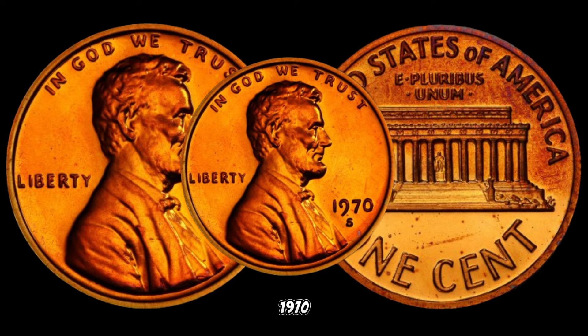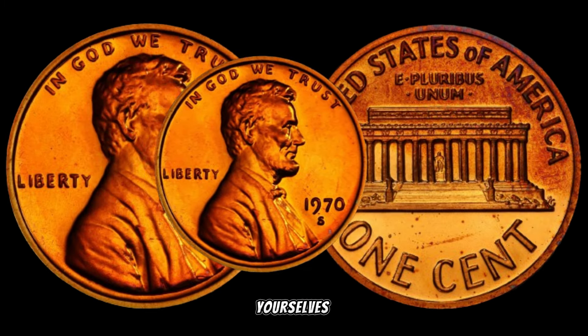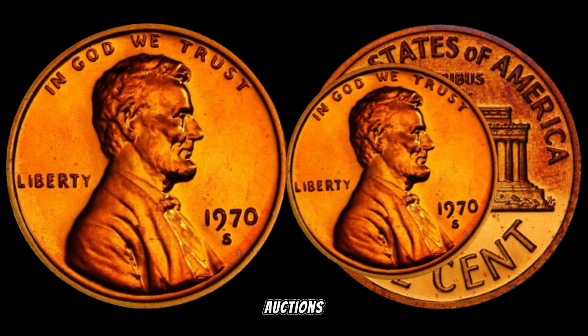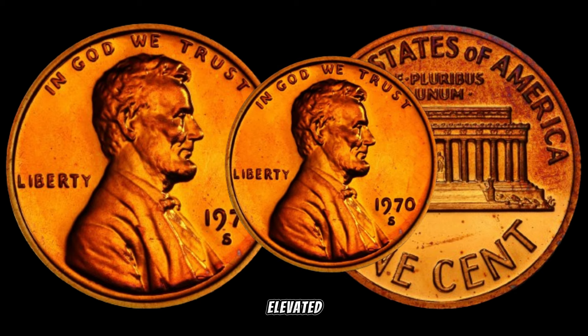How much could a 1970-S small date Lincoln penny be worth? Brace yourselves, because some of these coins have fetched hundreds or even thousands of dollars at auctions. The rarity and the demand from collectors contribute to their elevated value.